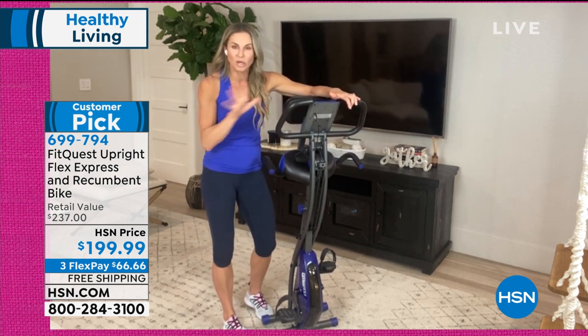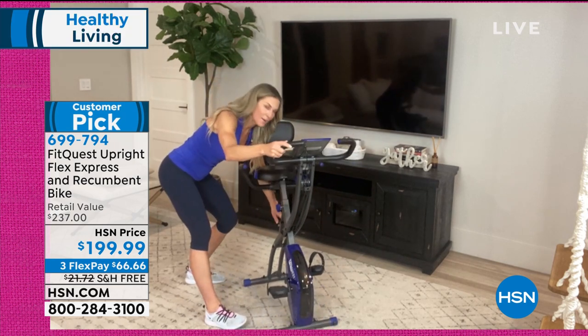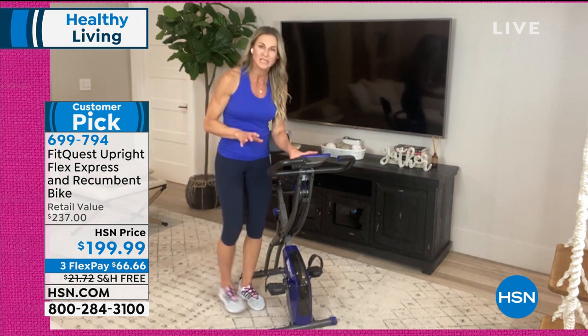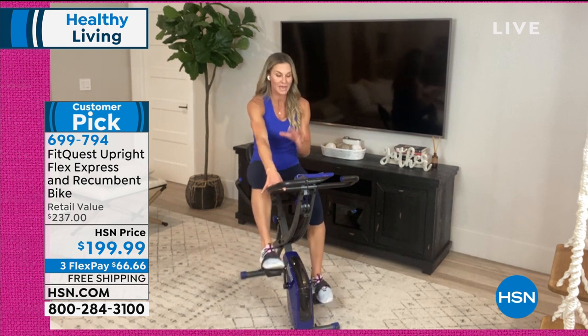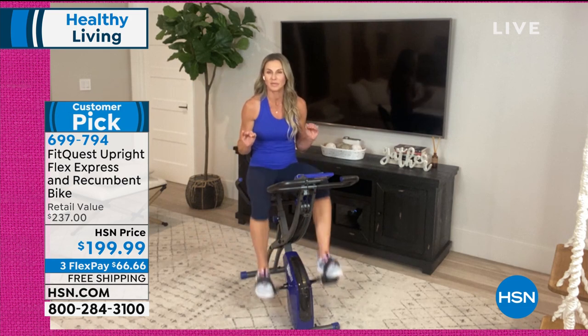There's no motor and no chain. Pop it to upright or recumbent position as needed — handles for resistance, LCD screen that's nice and big so you don't even need your glasses. You can see everything you need — all the stats you'll actually use.